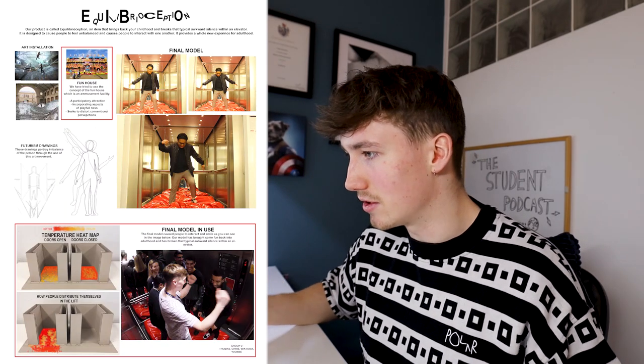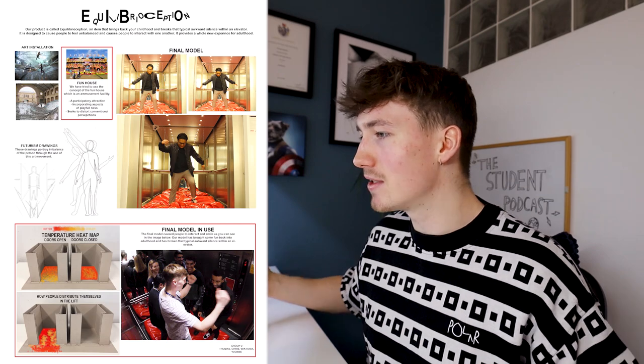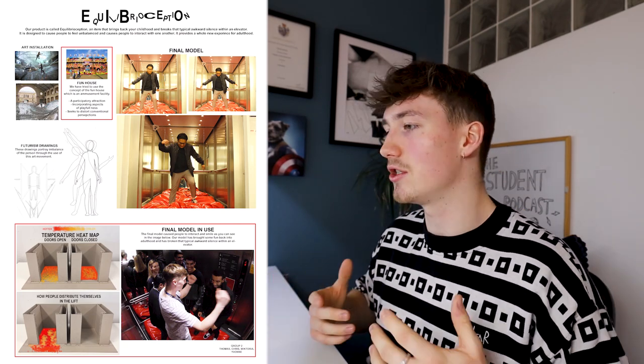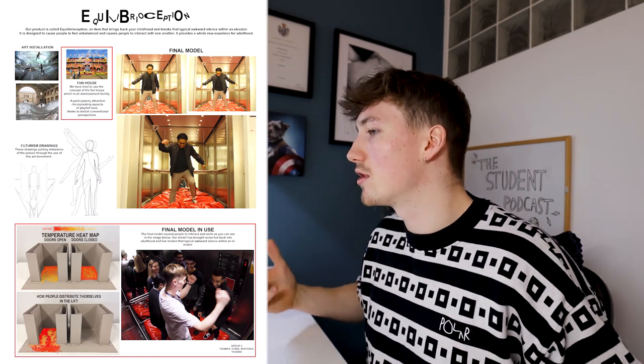Diving into project number two — Equilibrio Section. I'm not even sure if that's a word, but it sounded cool. The brief was to create a device that would alter the atmosphere and experience within a space. We all thought about going into an elevator — if we could design something to alter the experience, because as you know, elevators are normally quite awkward: everyone stood to the edges, no one saying anything.